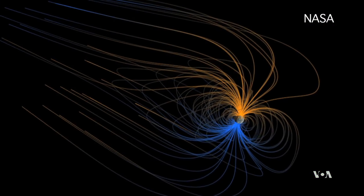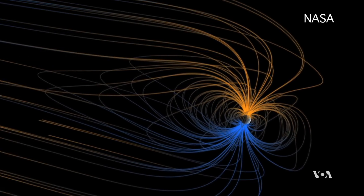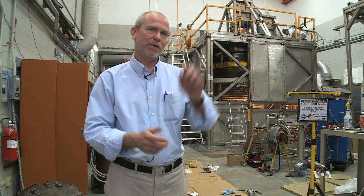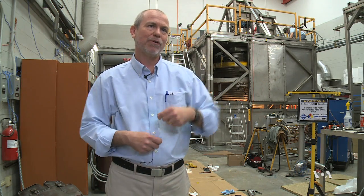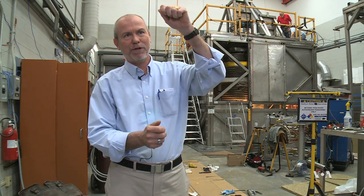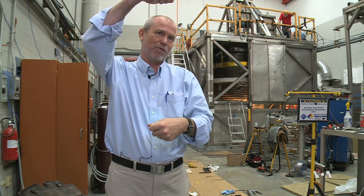Evidence shows that the Earth's magnetic field is not stationary. It wanders around and sometimes even ventures far away. What we do know is the Earth's magnetic field has reversed north-south hundreds of times in Earth's history. The spin of the Earth stays the same, but where the magnetic pole is moves and has actually reversed.